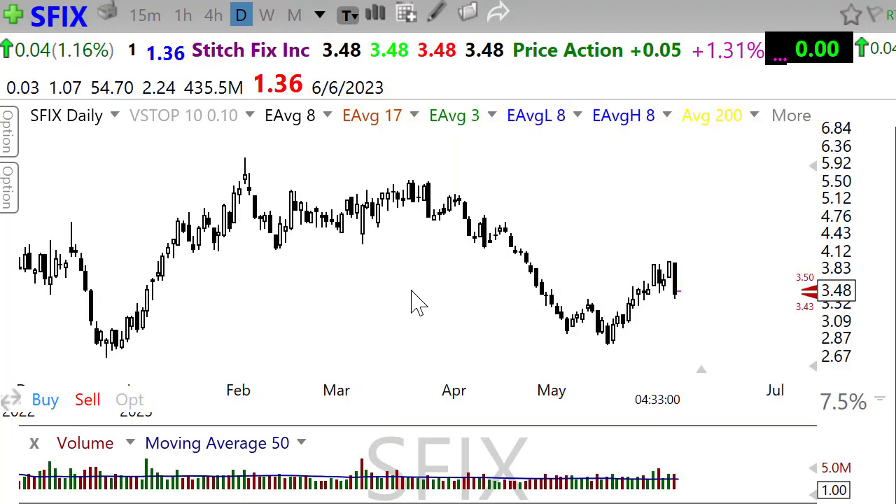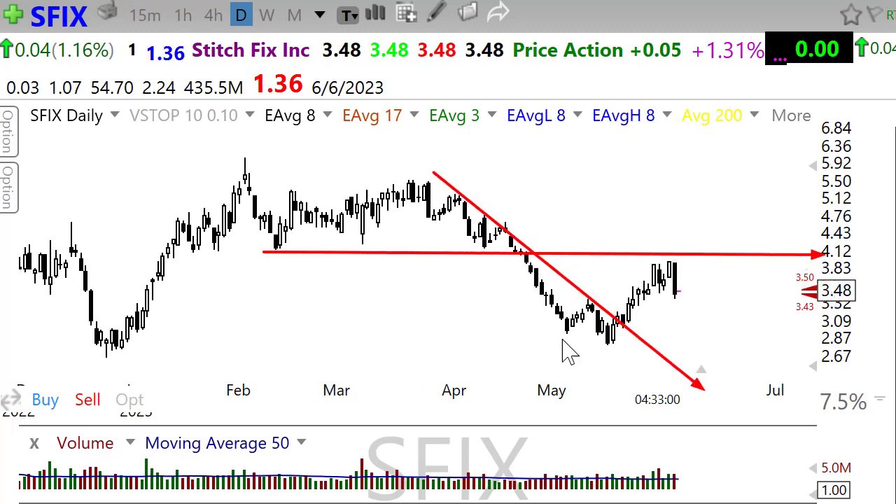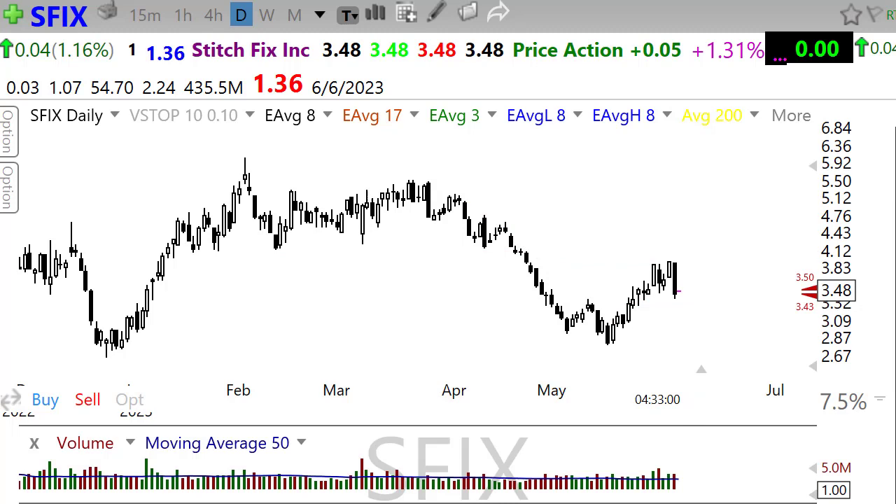SFIX will be another report to watch closely this morning. We have broken the downtrend — if we can hold the higher low in here, that may be just what the doctor ordered.